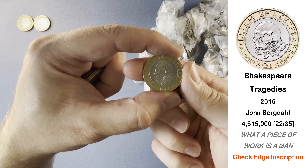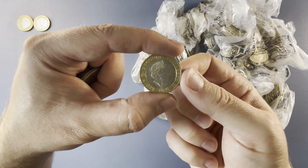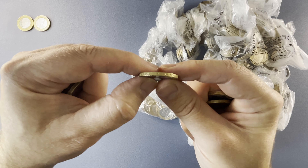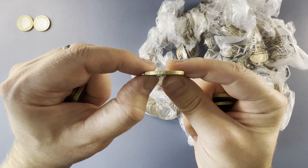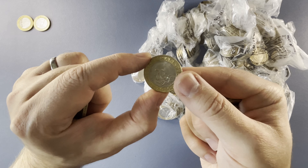This one is Shakespeare's Tragedies, one of a three coin set — Tragedies being in the middle in terms of mintage. None of the Shakespeare coins are keepers on my channel. However, this one is known to have an edge inscription error, so I'm just going to check the edge. It should say 'what a piece of work is a man' — which this one does. If it said 'for king and country' that would be a pretty cool error.